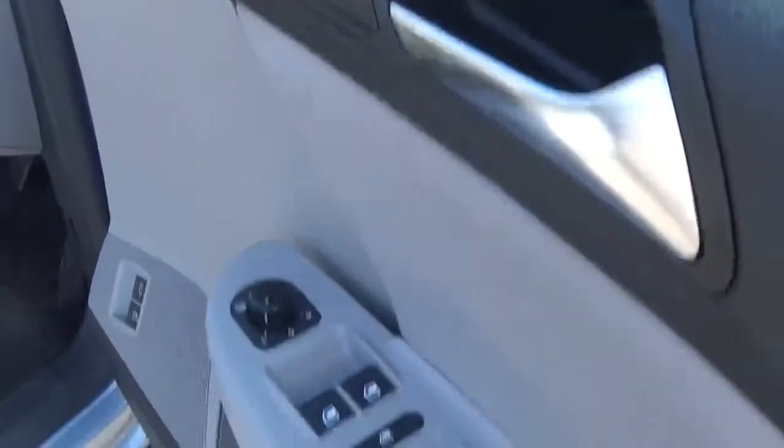We'll have a quick look on the inside. It's got your electric windows and mirrors, remote central lock and heated mirrors as well. It's got electrically adjustable seats, a cloth interior — it's a lovely finish, it goes very well with the blue on the outside.